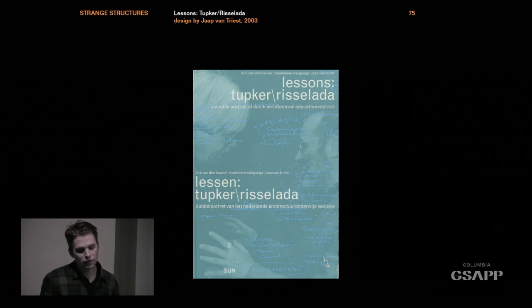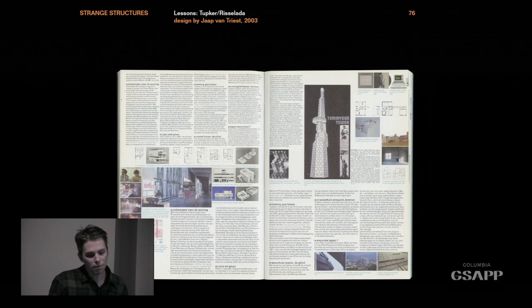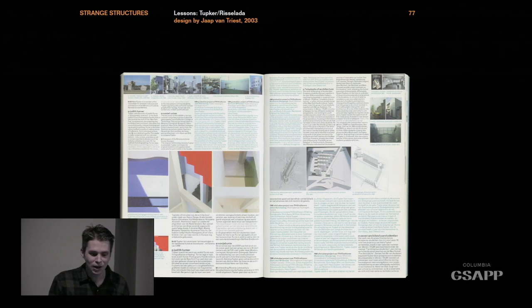Here's another Dutch book of the same size — one of my favorite books on architecture. It's just so brutal. I've never read it, but just the fact that they can cram so much on a page — it's so intense. I just burst with admiration. The fact that they could get a publisher to make this — only in Holland.